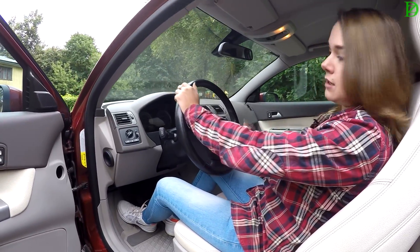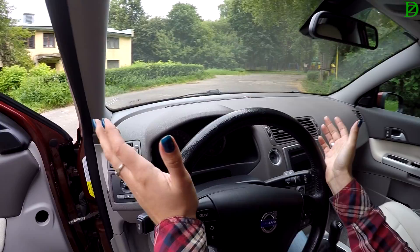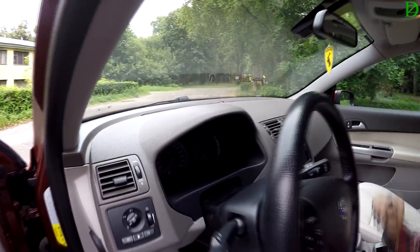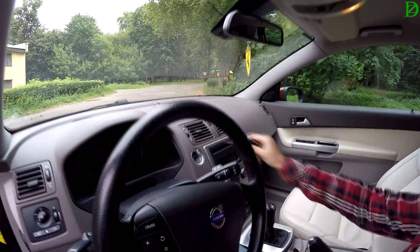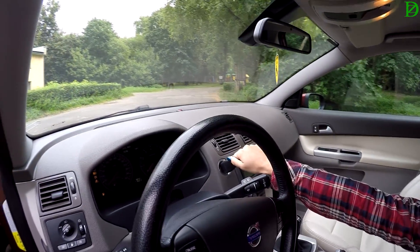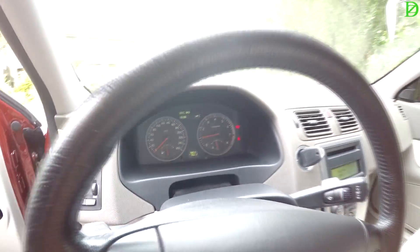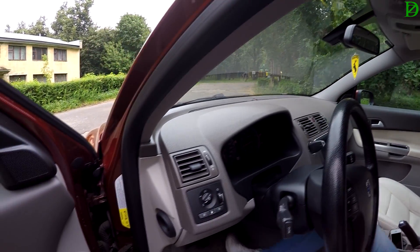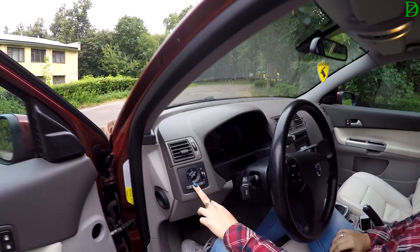Панель приборов видна идеально — ничего не загораживает. Давай заведись, посмотрим как заводится. О, разъём специальный — такой ключ у нас. Вот так всё загорается, завелась. Очень зелёная подсветка — её можно регулировать, можно ярче сделать. А это у тебя отпирается? Да, отпирается лючок бензобака.